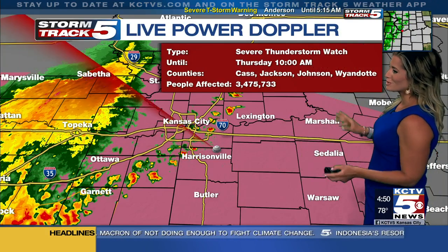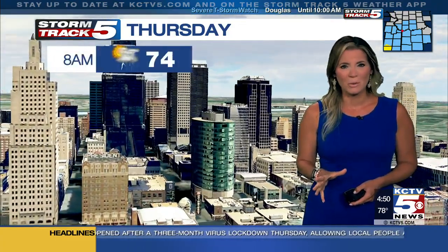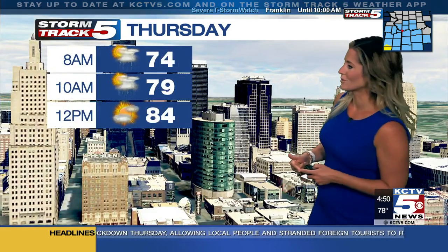Everywhere you see the pink shading, which is almost all of our viewing area — over three and a half million people — we do have the potential of seeing some damaging winds with some of these thunderstorms as we're moving through this morning. I think for most of us, it's just going to be noisy. You're going to have to dodge some rainfall as you're heading out for your morning routine to begin your Thursday.